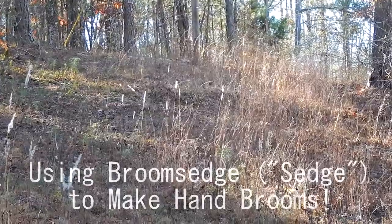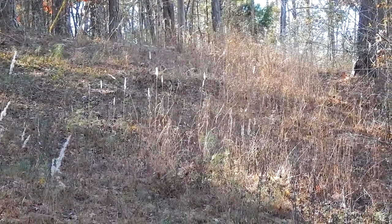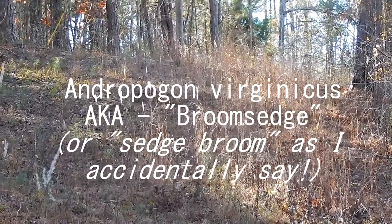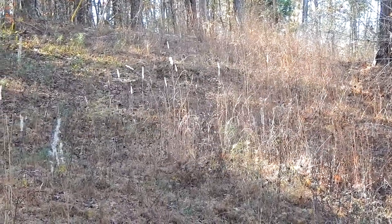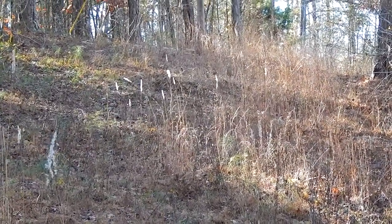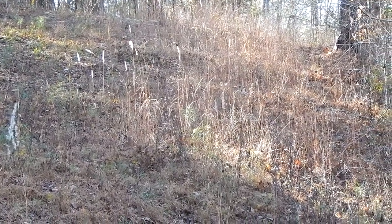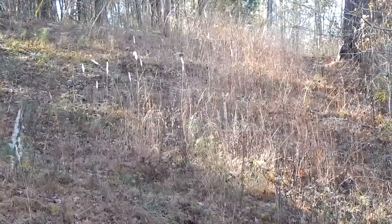Hi everyone, this is Wolf Branch Homestead. Just a short video — it's been really windy and hopefully you can hear me okay. We're about to walk up on the hill here and show you some sedge broom that's growing. If you look at a lot of the pastures around here, you'll see this growing in quite a bit of them, sometimes overtaking them. It's really seen as a nuisance and people have a hard time removing it, but we wanted to give some purpose to this.